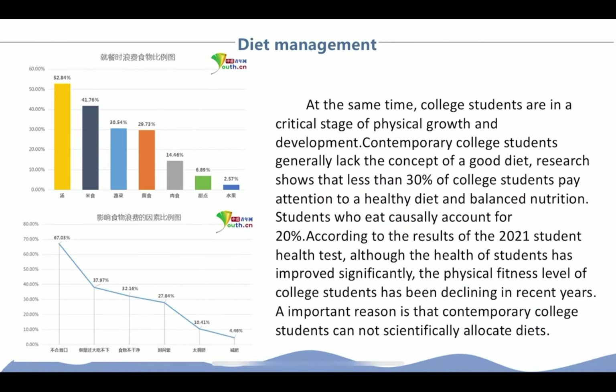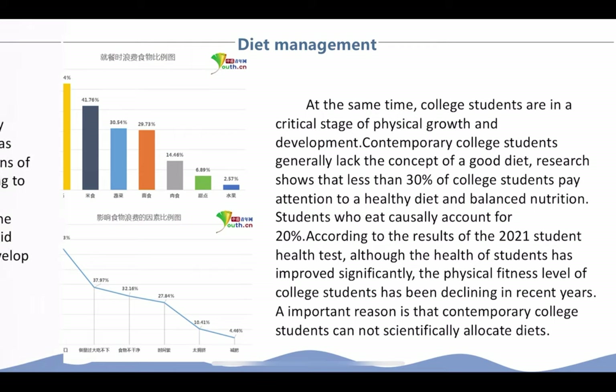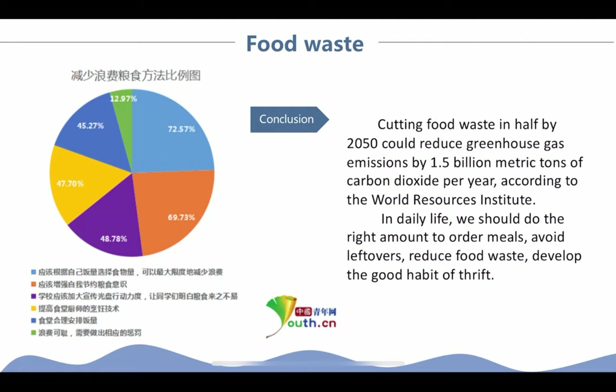Nowadays, food waste among college students is a serious problem. We can see these alarming statistics. Contemporary college students generally lack the concept of a good diet. After seeing this, we are worried about the health of college students. So how can we solve these problems? Our program can help you.